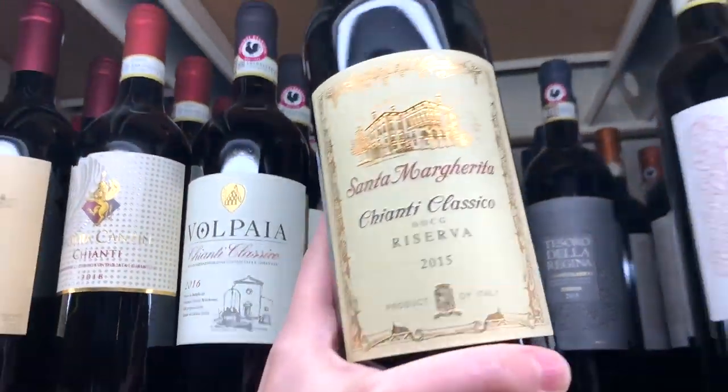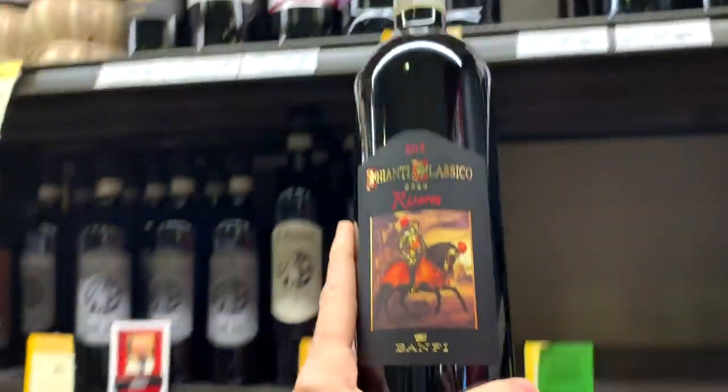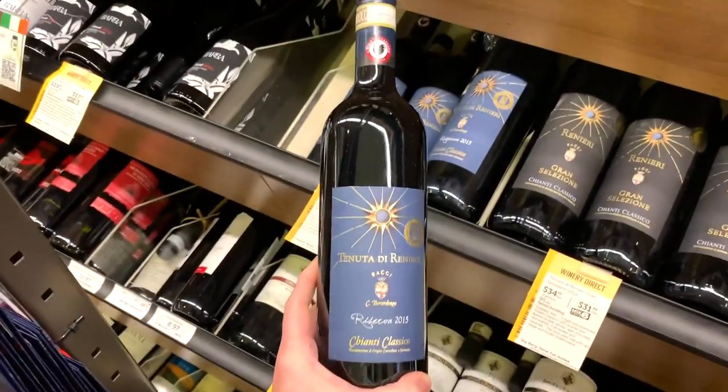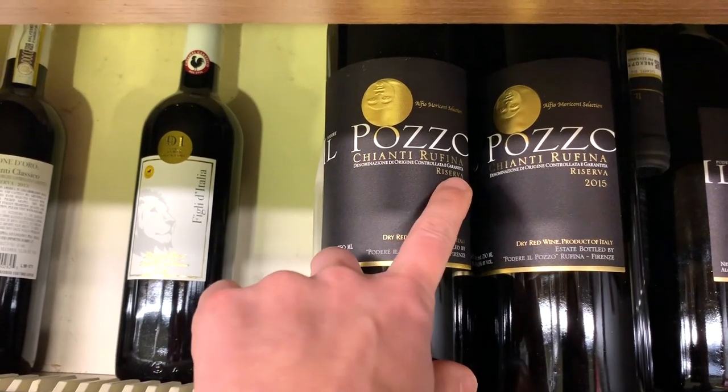For our next wine, let's go to Italy, to Tuscany, and find a decent Sangiovese. Don't buy a bottle just because you really like the look of it. I think you can find a pretty decent Chianti Classico Riserva — so it's got a little bit of age — for under $30. Here's one option. Here's another choice from a well-known producer that James Suckling liked. I'd also try a Chianti Rufina Riserva too.